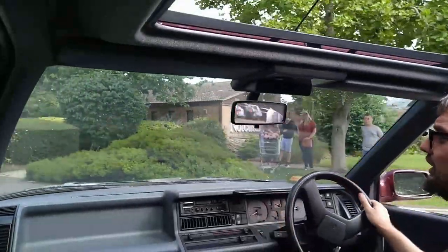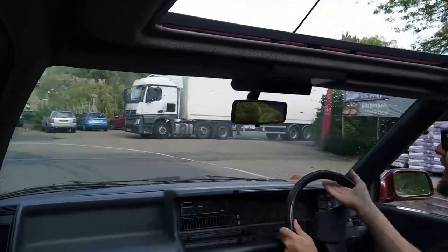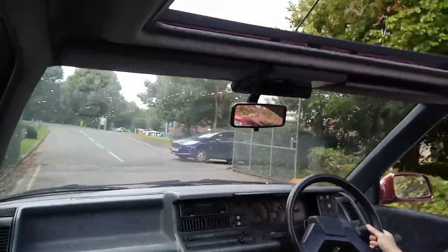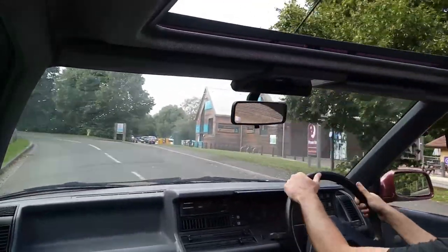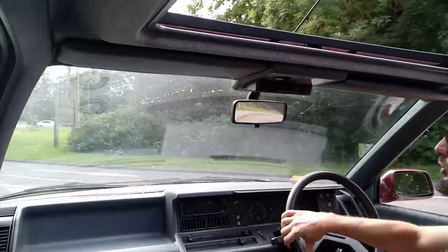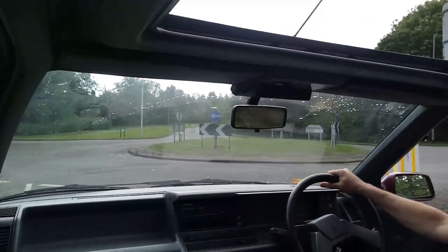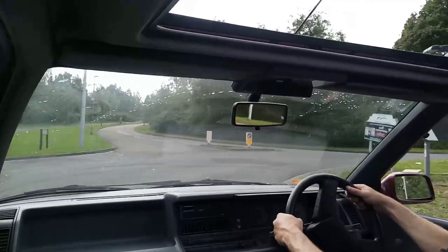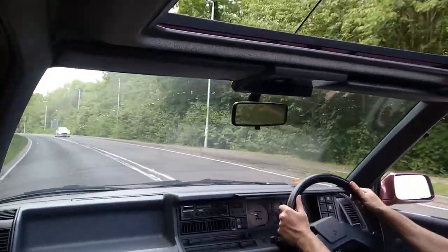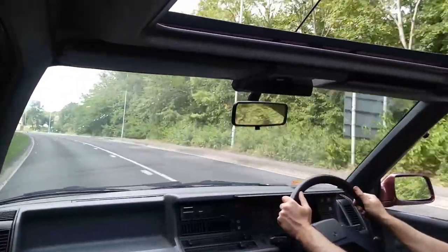Manual steering — although to be honest it's so light you don't really notice until you go very slowly and think 'oh, this is heavy.' The soundtrack is very, very Renault. The exhaust has a bit too much burble — maybe it's stainless steel.